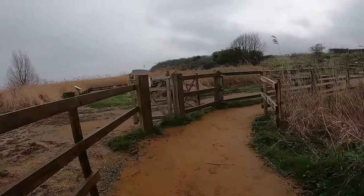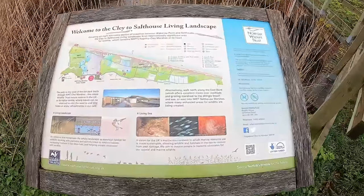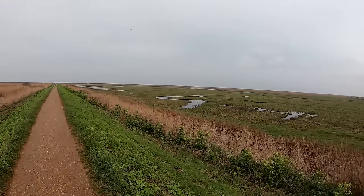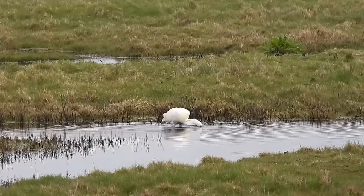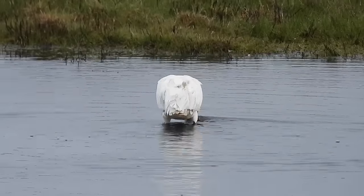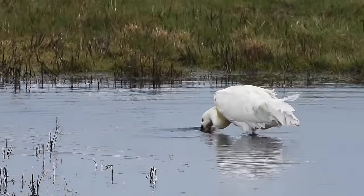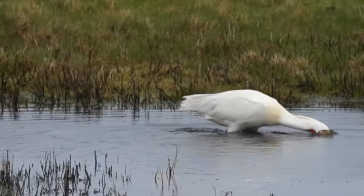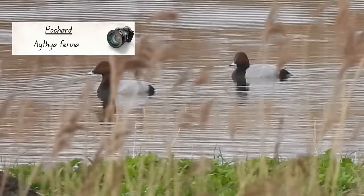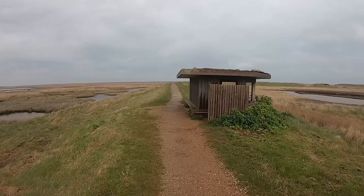We could have stayed in that hide all day, but Clay Marshes is a large reserve and it was time to move on. As we walked along a raised ridge towards the next hide, we had to stop to film as we spotted the spoonbill again — this time it was feeding. Spoonbills have extremely sensitive tips to their bills and feed by holding them open and swishing them through the water. When they sense prey, perhaps a small fish or other aquatic creature, they slam shut, gripping and then swallowing their meal whole. From here I could also see a couple of male pochard — with their grey backs and deep red heads they were beautiful.